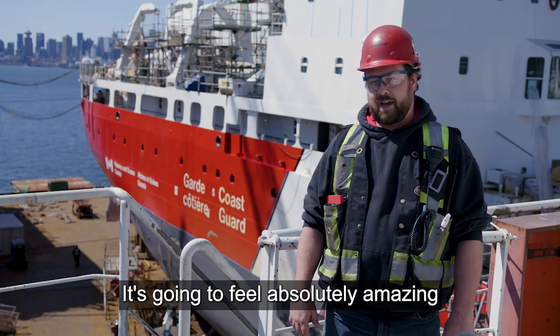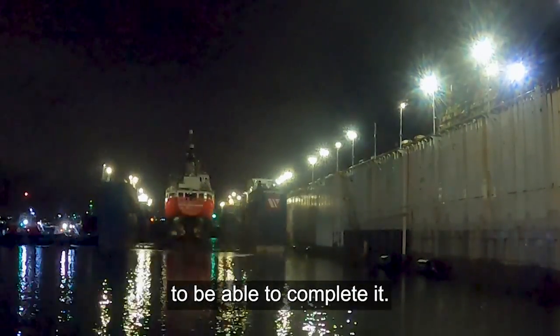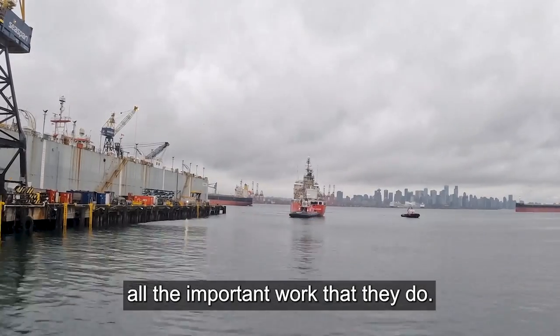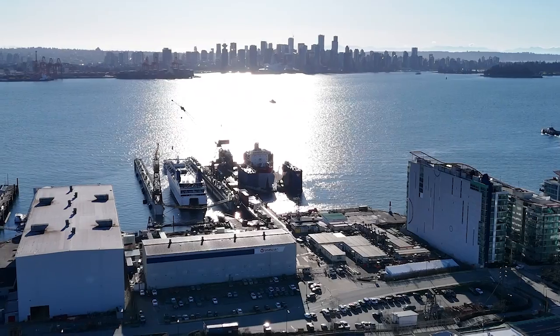It is going to feel absolutely amazing to have this under our belt, and I'd love being a part of the team to be able to complete it. I'm really proud of the dedication of the team. I'm proud to be able to support the Canadian Coast Guard in all the important work that they do. We're looking forward to taking on more complex projects at Vancouver Dry Dock.